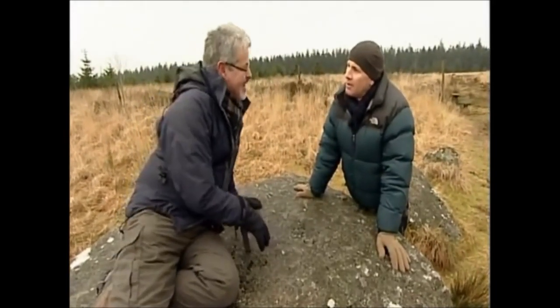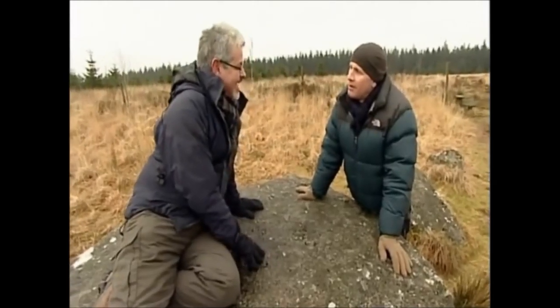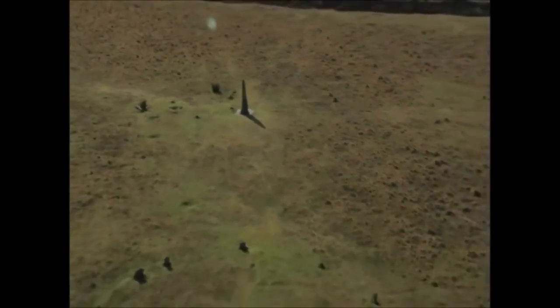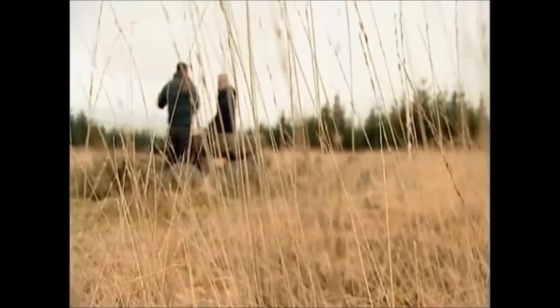You're getting close to the individuals. This is about how they loved each other, how they respected each other. This rich landscape with 5,000 remnants of buildings, 200 burial kists, but so few artefacts — why?